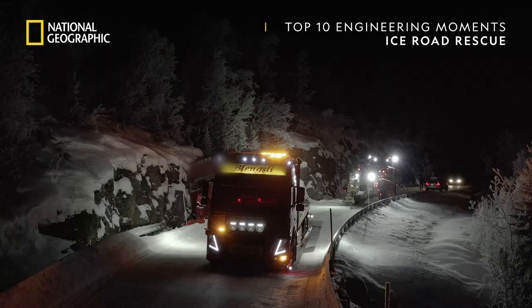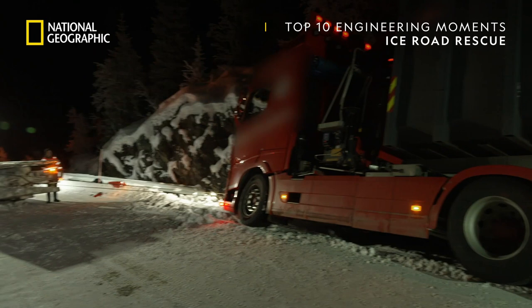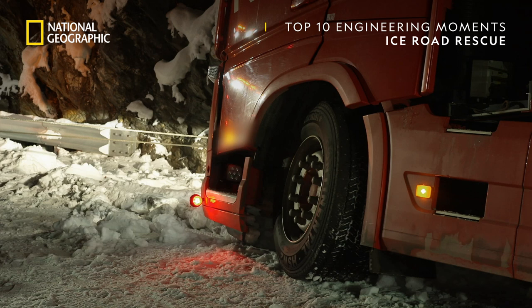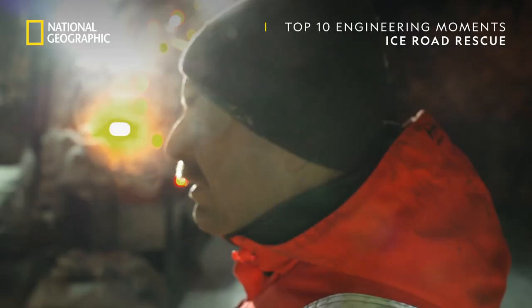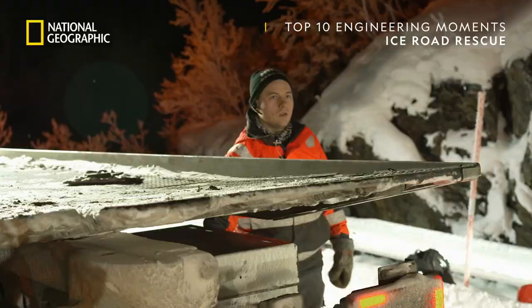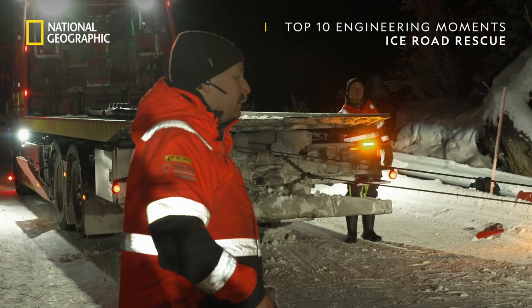We start to pull — it's heavy to pull in the snow. We have to be careful so we don't damage anything more. We pull it a little backwards, I pull it in the front, and then we just work it up. As they work, they make precise adjustments to the rig. It's critical they keep the winch wires tight so the truck clears the rocks. But Joe Roger is in for a shock.